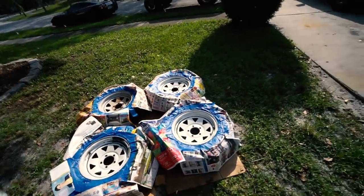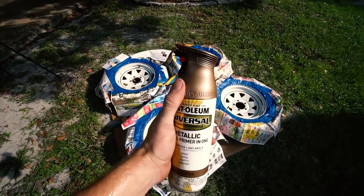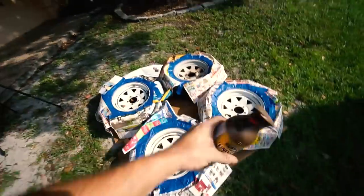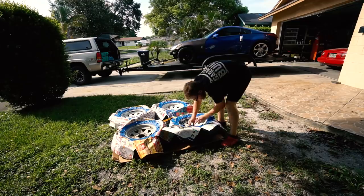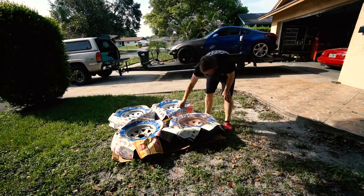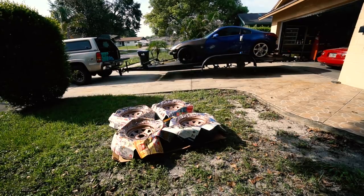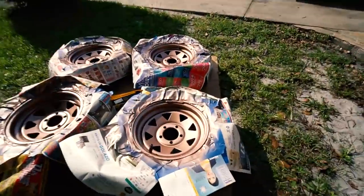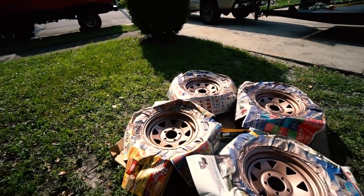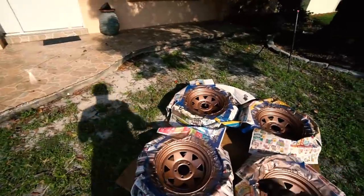That took way longer and way more masking tape than expected, but they're all taped off. Here is our paint - just some random Walmart paint. It's not perfect but it's close enough; they're trailer wheels and I just want to make them look a little cooler. I'm proud of my trailer. The result is pretty disappointing though - it looks copper, like virtually rose gold. This is what I hate about spray paint, but whatever - it's painted.